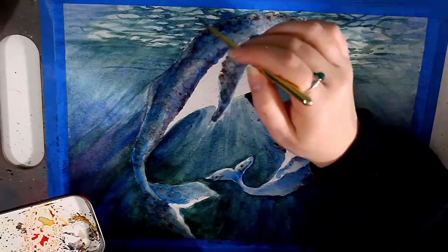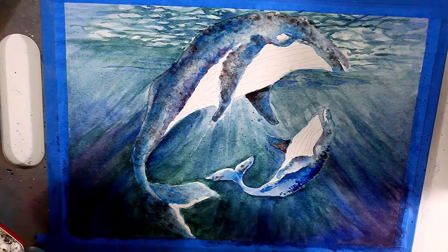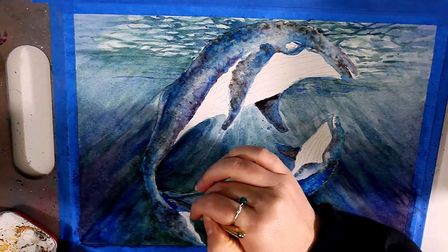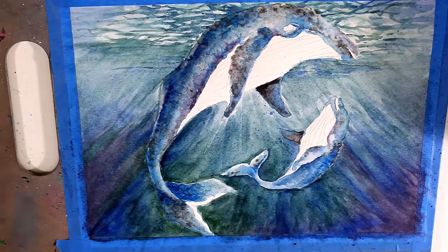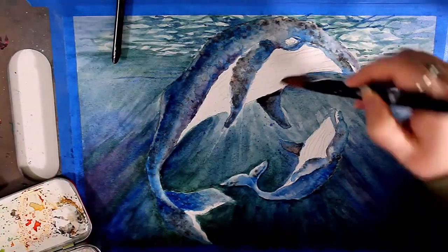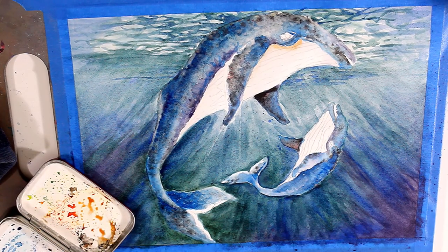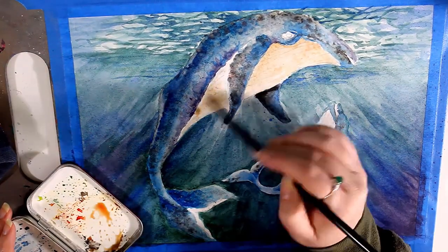Humpbacks are known for their beautiful songs consisting of hums, moans, howls, and cries — but interestingly enough, it's actually only a guy thing. That's right, only the males are the singers. This leads scientists to believe that singing is directly tied to attracting a mate. These songs can last for hours and hours, and amazingly it's the same song. Observations have noted that the whales in the North Atlantic sing one song while whales in the North Pacific sing another, and that gradually changes year by year.